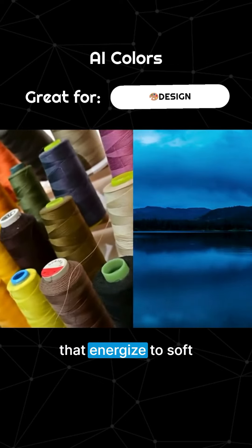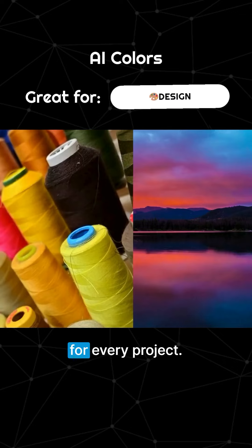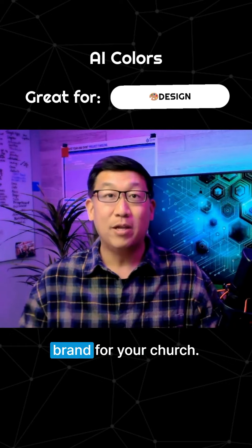From vibrant hues that energize to soft tones that soothe, AI Colors helps you find the perfect palette for every project. It's like having a professional designer at your fingertips, ready to guide you in building a visually appealing and cohesive brand for your church.